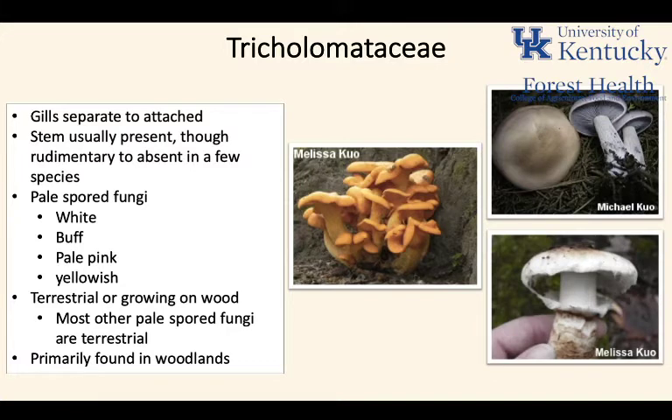You can see why the Tricholomataceae used to be a catch-all — there aren't a lot of features continuous throughout the family. The gills can be separate or attached. There's usually a stem present, but sometimes it's rudimentary to absent. The stem isn't always centrally located. Spores are usually pale — white, pink, or yellow. They're terrestrial or grow on wood, primarily found in woodlands. A lot of variability within this now-defunct family.